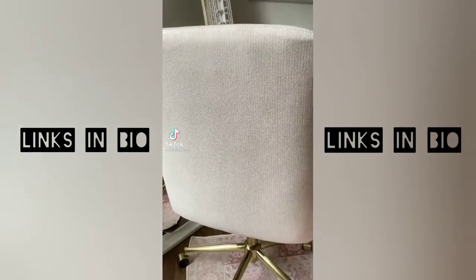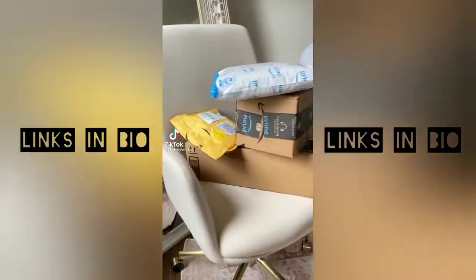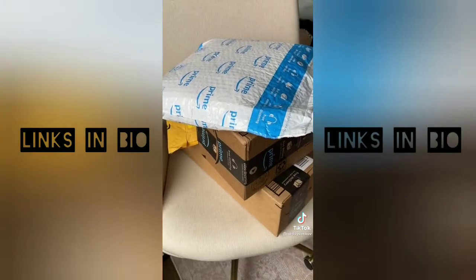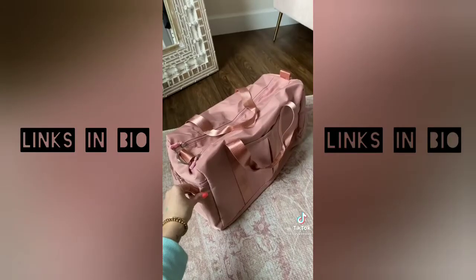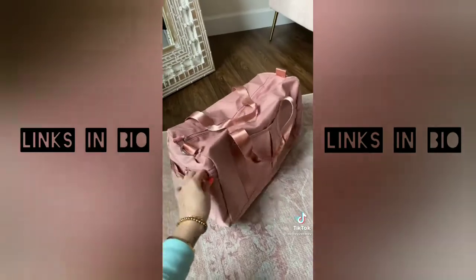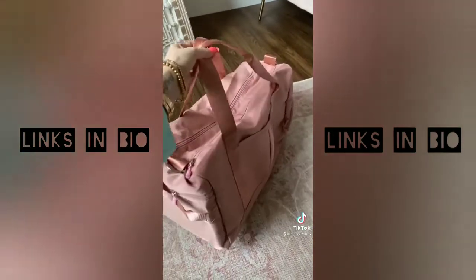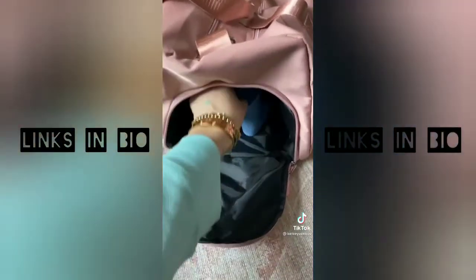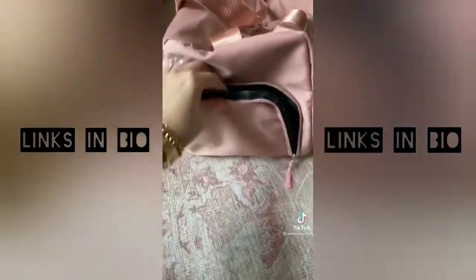I couldn't sleep the other night so some mistakes were definitely made — I honestly don't know what's in these packages, so let's find out together. This is a really cute blush-pink weekender bag; it does look a lot smaller in person but has a lot of compartments. It also has a shoe compartment, which I think is the coolest thing.